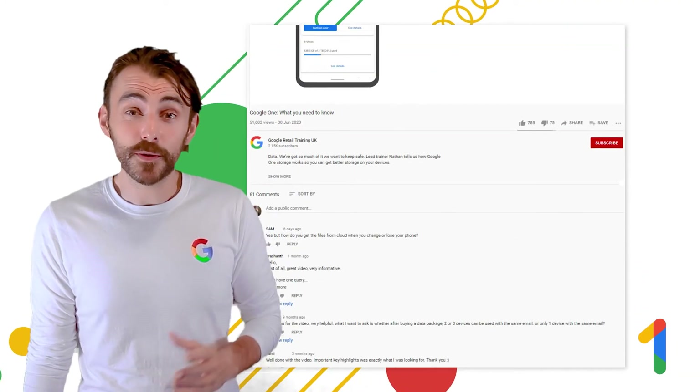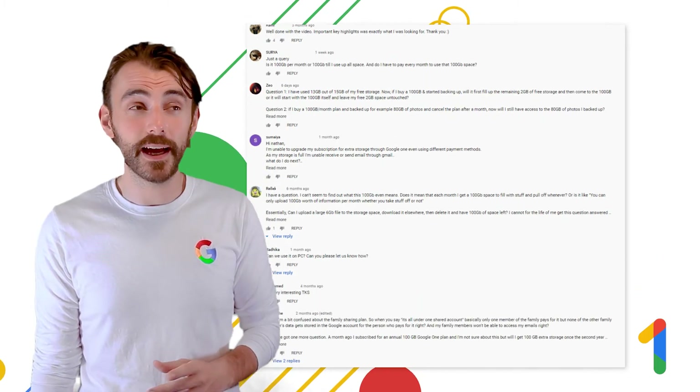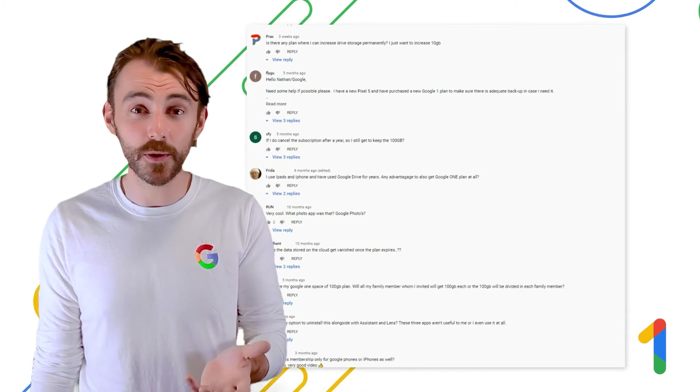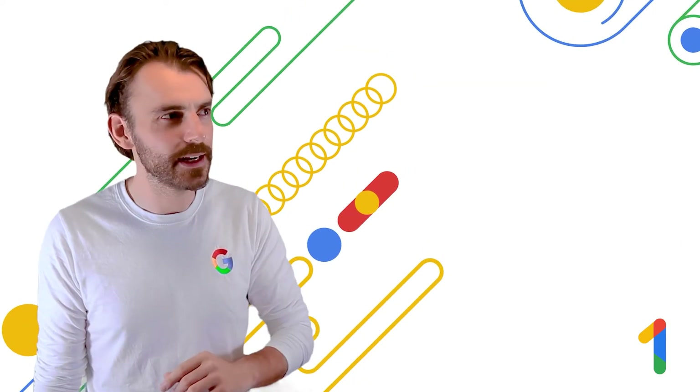Our last Google One video was pretty popular with 50,000 views, and there were some great questions in the comment section that we wanted to address publicly, so it looks like I'm going to need some help.